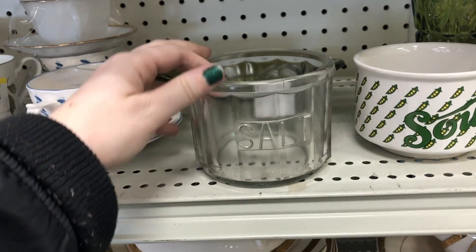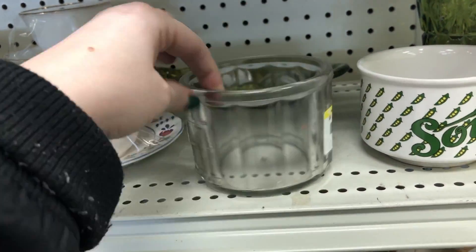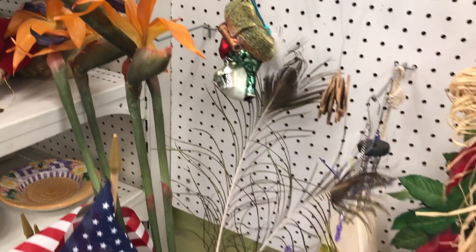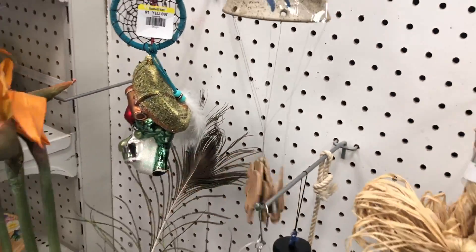I like this salt cellar, but I feel like it should have had a lid, and I wasn't sure that anyone would really want it without a lid. Also today I tried out a local-to-me thrift store, and I saw a Birds of Paradise painting there, so it kind of made me laugh when I saw these Birds of Paradise faux flowers.